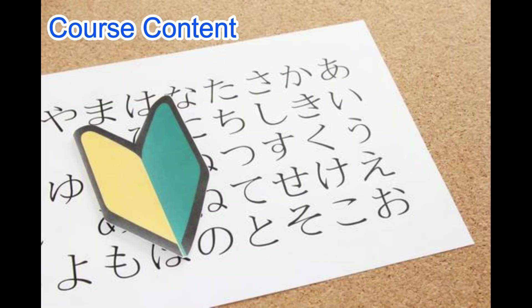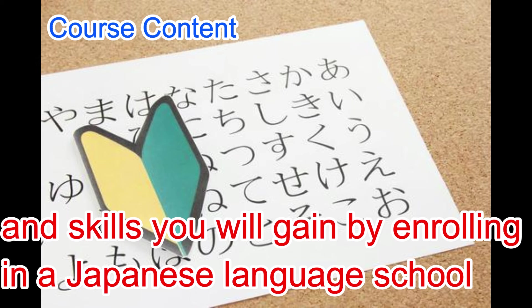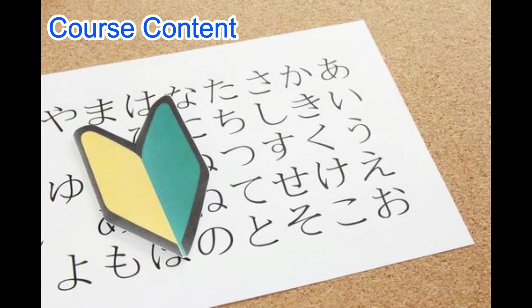4. Course Content. There are a variety of Japanese language schools. Some offer courses that enable students to further develop their skills after learning Japanese, while others provide inadequate Japanese language education. Therefore, it is important to confirm in advance what kind of knowledge and skills you will gain by enrolling. Also, considering the possibility of going on to a university or college, it is important to check if the school offers courses that will enable students to smoothly advance to higher education after graduating.